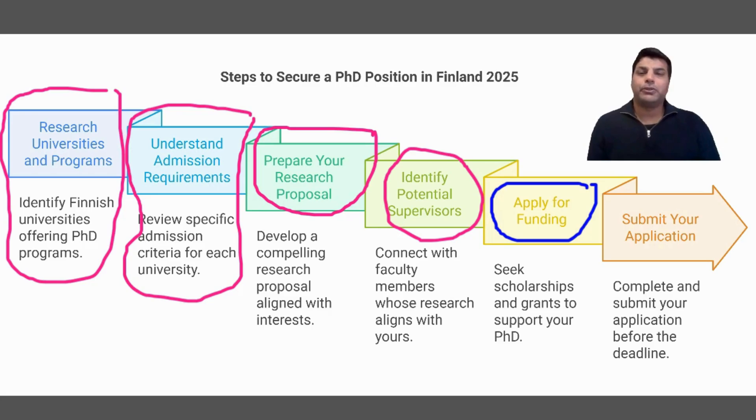Once you have everything ready, you submit the application and wait for the result. Then you apply to secure admission at the university once the supervisor signals that he is going to hire you and give you funding, or at least supervise you. Once you have a promise from the supervisor, you start filling in the application at the university portal. I will guide you how to fill that application. Please keep watching the series — I will keep uploading different videos. Thank you very much.